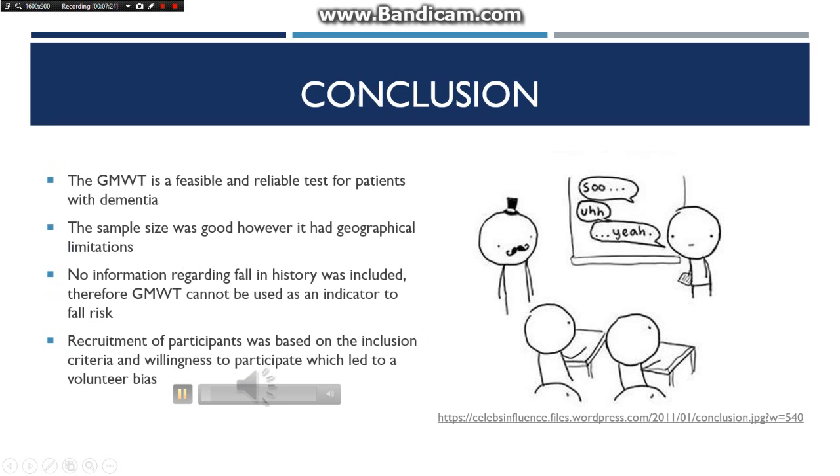Overall, the sample size was good; however, it had geographical limitations. No information regarding fall history was included, so the Groningen Meander Walking Test cannot be used as an indicator of fall risk. Additionally, recruitment of participants was based on the inclusion criteria and willingness to participate, which led to a volunteer bias.